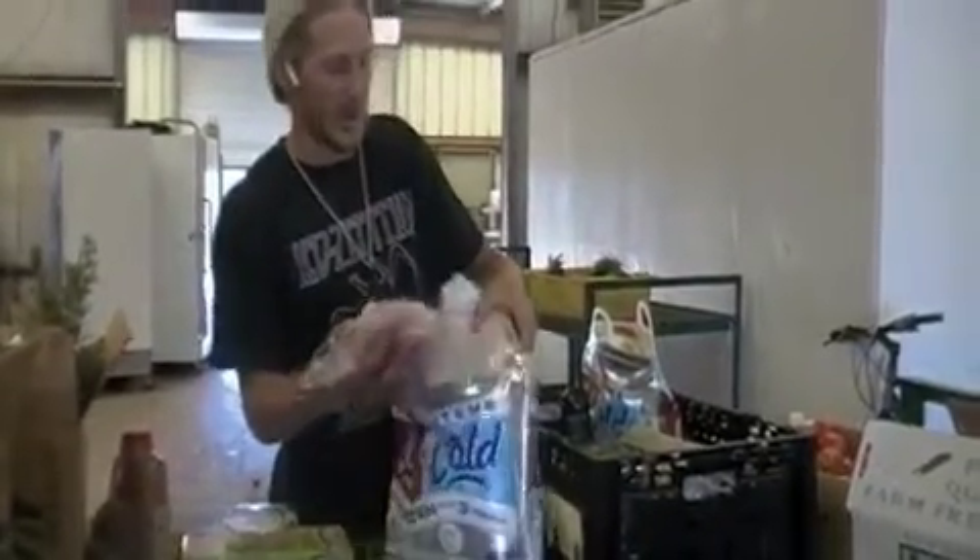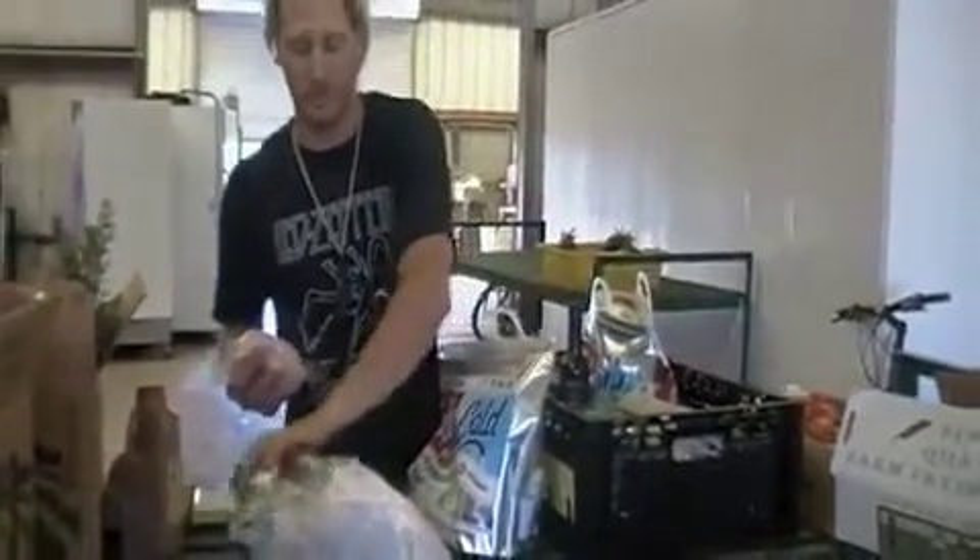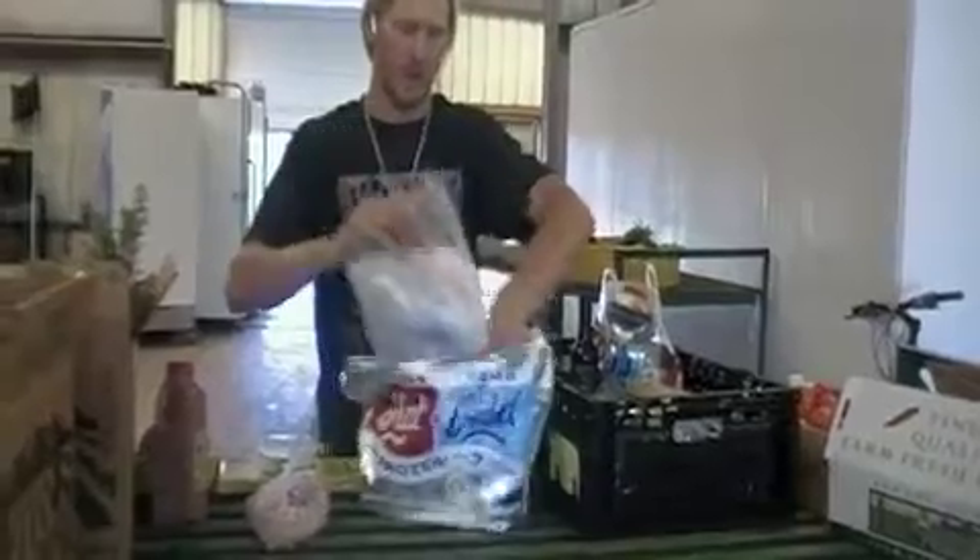And then we also have chicken — whole quartered up chicken for the family from Healthy Family Farms.